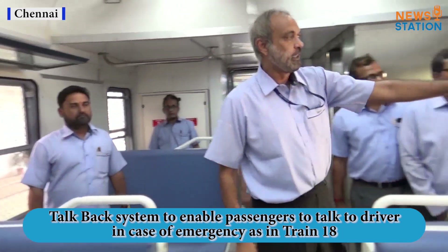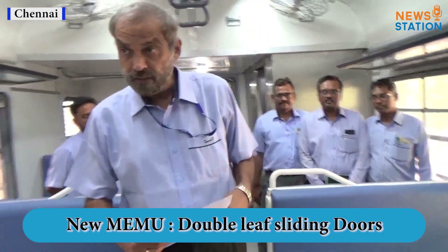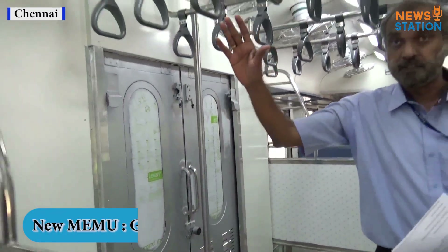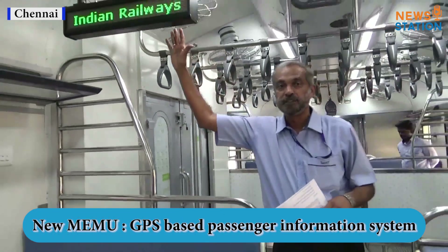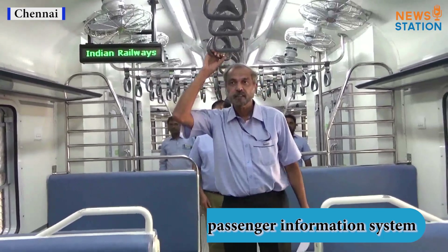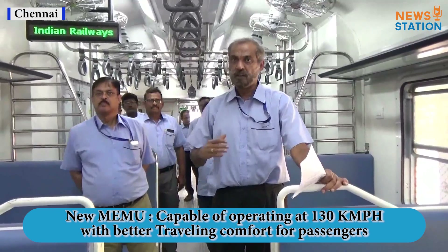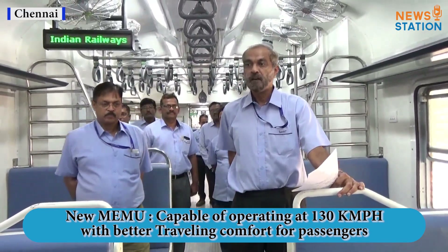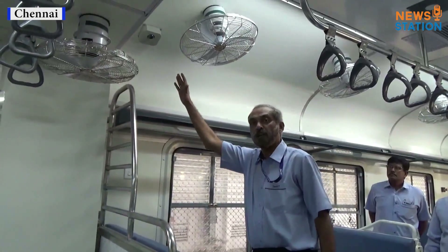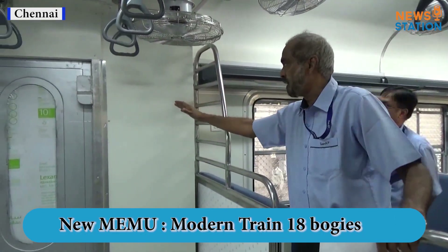We have an emergency push button here. It has a double leaf sliding door and a GPS-based passenger information system. With all these new features, this will provide a new travel experience to mainline travelers on a train that stops more often than a fast or express train. It also has CCTV surveillance and, for better aesthetics, the panels are designed screwless.